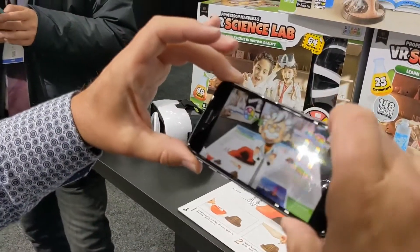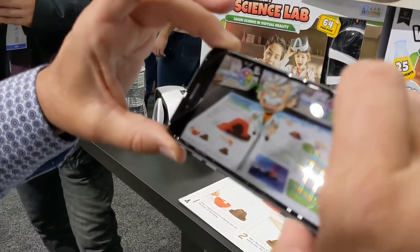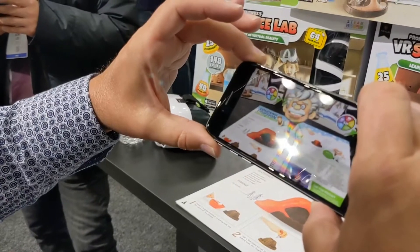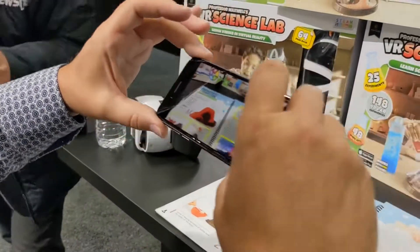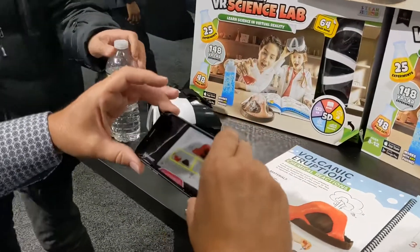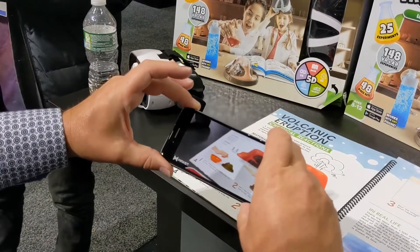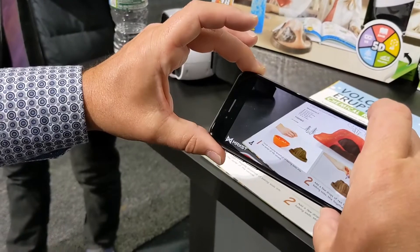Professor Maxwell will come out and talk to you about what we're going to cover today — this is a page on volcanoes. You'll read a little bit on volcanoes, then actually make your own volcano. It's a three-step process and it'll walk you through it, showing you how to do it verbally.